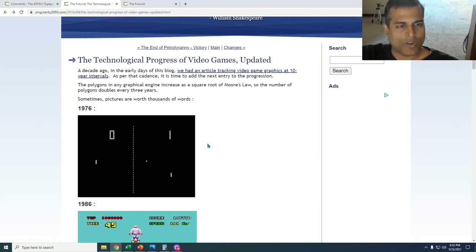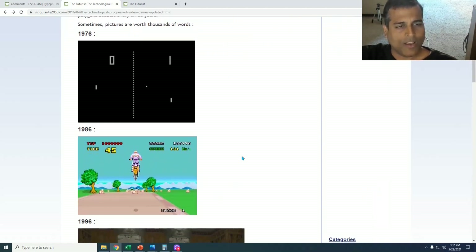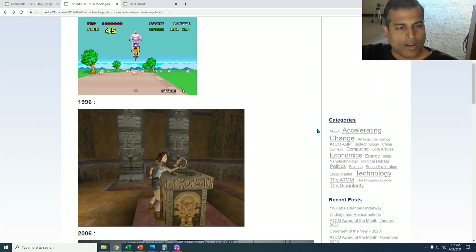So in 1976, this was one of the most well-known video games of that era. Progressing 10 years to 1986, you had this level of graphics — you now had color and some degree of three-dimensionality. By 1996, you had a multi-textured background and humans that perhaps looked a little bit like humans.